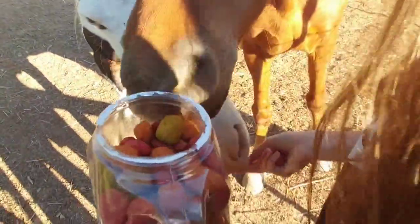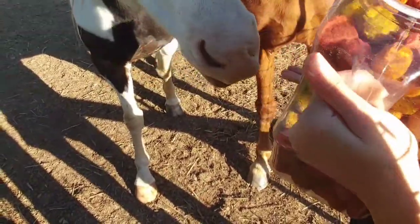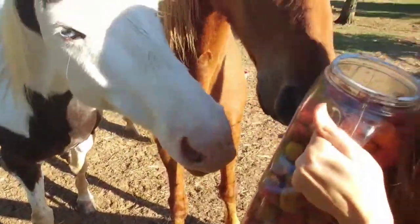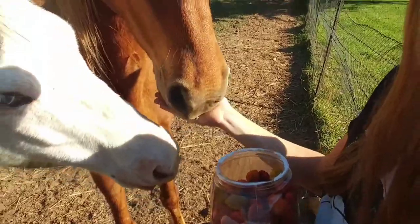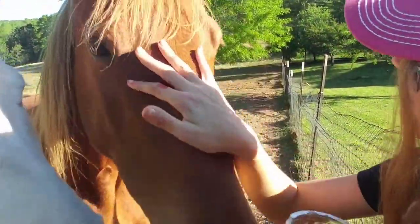You get banana! Okay, we got one banana. And we got apple. Apple. You happy? Does that taste good?